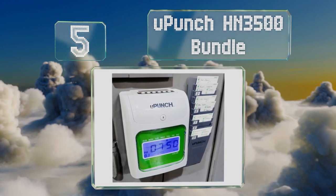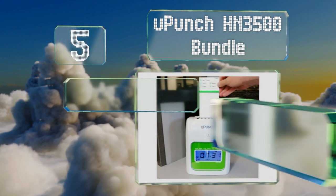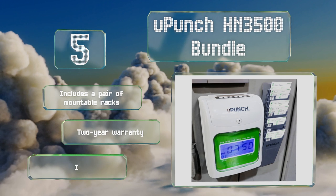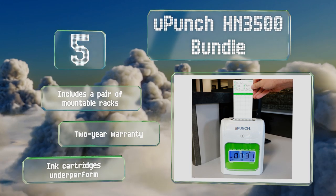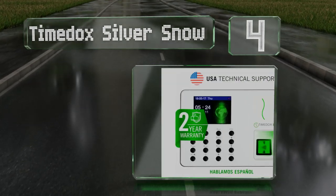Halfway up our list at number five, the YouPunch HN 3500 Bundle has a top-down slot that guarantees perfect alignment. It's a smart choice for mid to large size employee pools and it comes with six administrator keys that you can pass out to your managers and their assistants. It includes a pair of mountable racks and a two-year warranty, but the ink cartridges underperform.